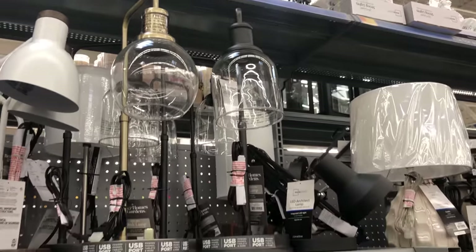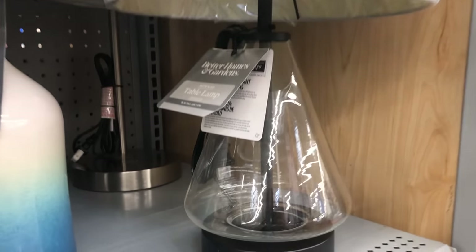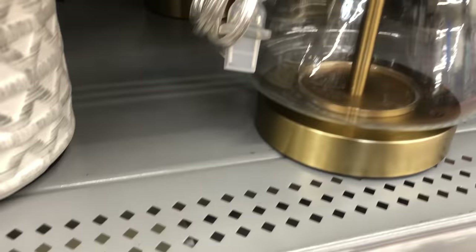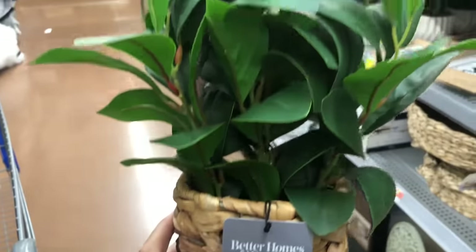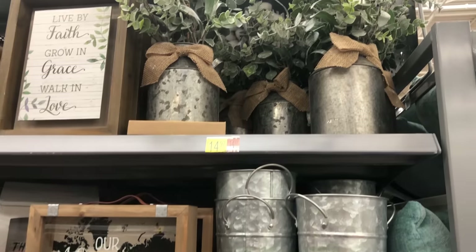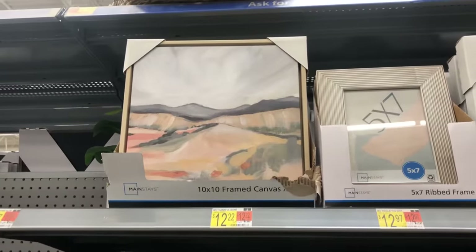I feel like Walmart is stepping it up in their home decor section. Those two lamps were just so beautiful — I love the glass one. I just think they're doing a great job keeping up with on-trend things, and Better Homes and Gardens always does a great job. I'm trying to give you guys a variety of things that would go with your home decor and help spruce some things up for the winter time. Just lots of options here at Walmart.